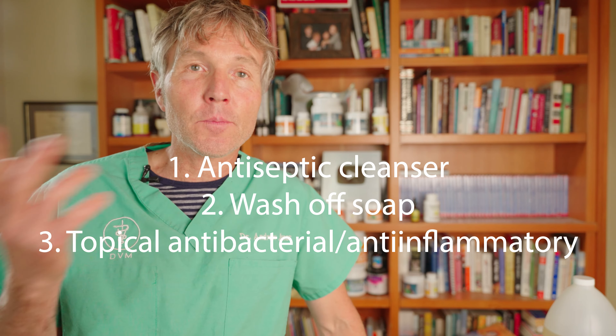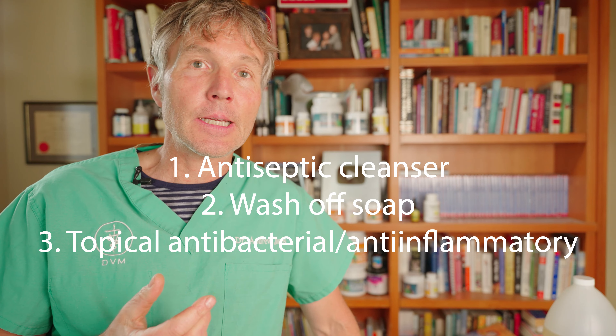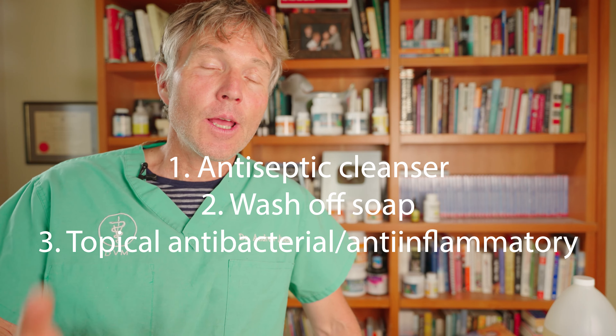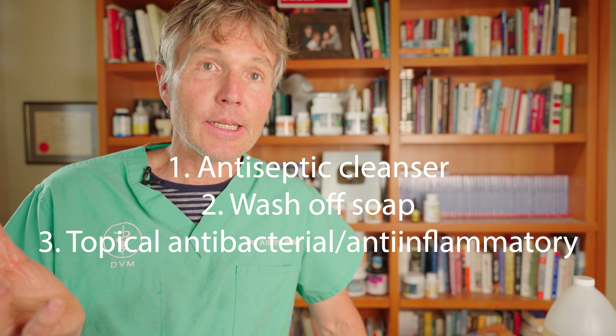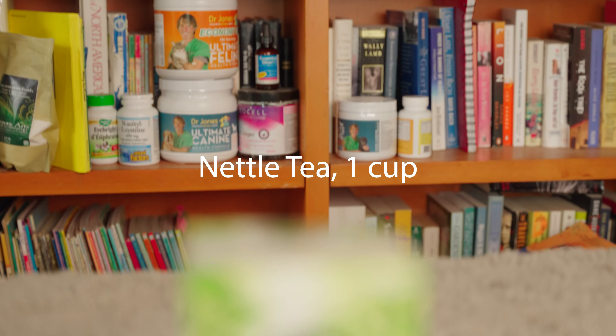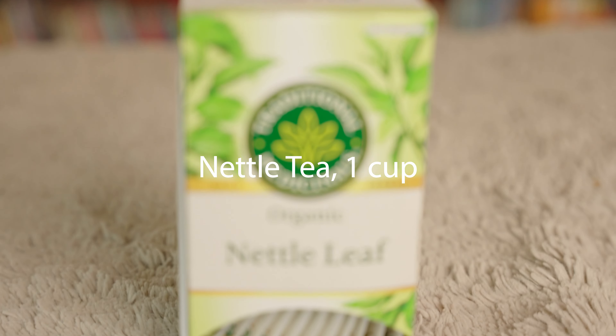Today's remedy involves three parts. First, we have the antiseptic cleanser — we're going to get rid of all that excess debris, help deal with some of the bacteria and some of the yeast. Next, we're going to be wiping off the soapy part of the cleanser. Then third, we're putting on a topical which is an anti-inflammatory antibacterial.